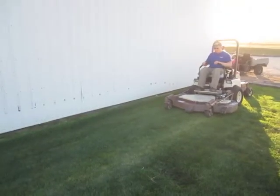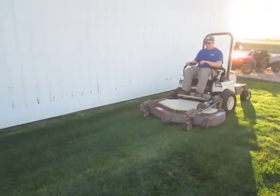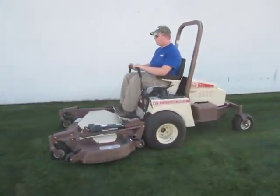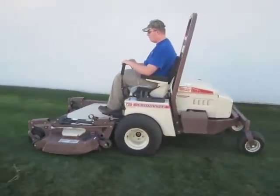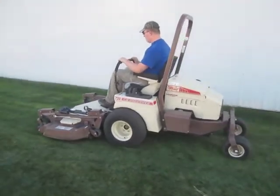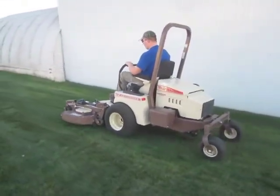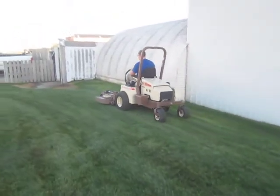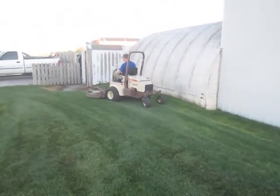Selling on BigIron.com, December 10, 2014. 2010 Grasshopper 729T6 Lawn Mower with 777.7 hours showing, a 61-inch deck, 3-cylinder liquid-cooled Kubota gas engine, and hydro-transmission.